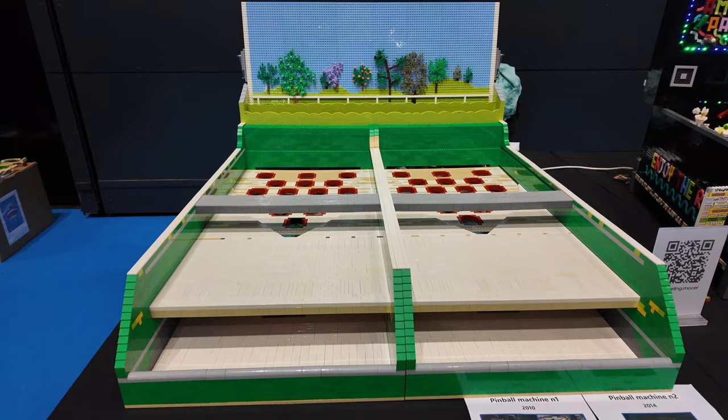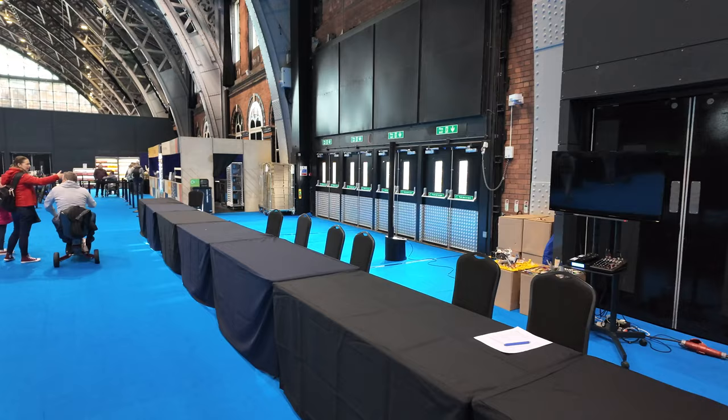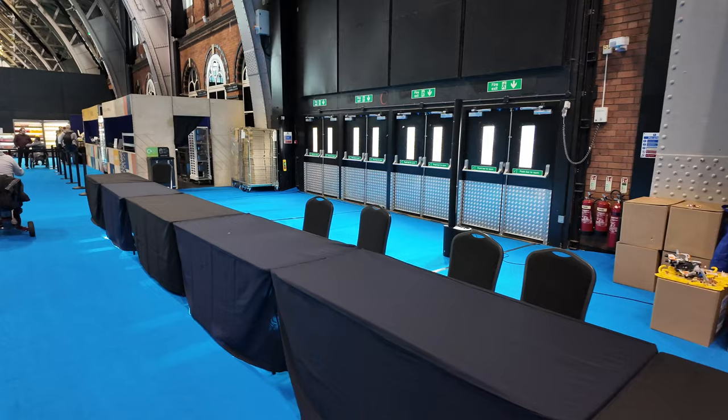And then this little area here is actually used by Lego Masters throughout the weekend. They actually do events where they'll do builds, speed builds, or competitions that different people can take part in. And that's presented over this side of the room.